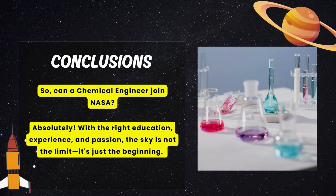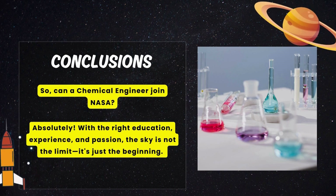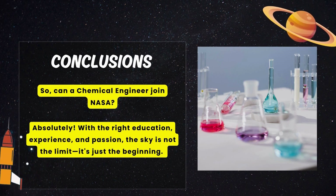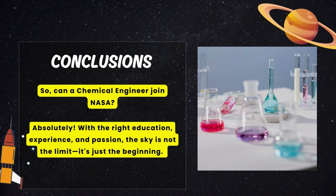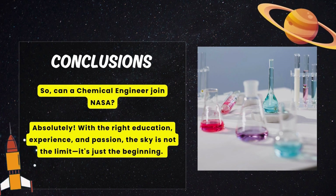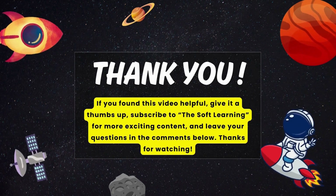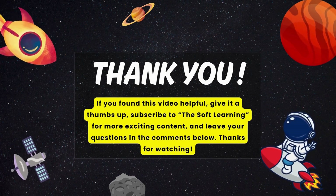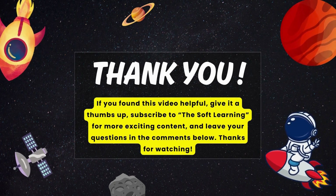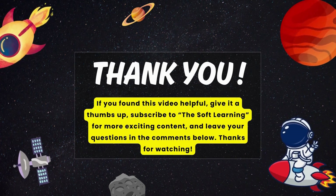So, can a chemical engineer join NASA? Absolutely yes! With the right education, experience, and passion, the sky is not the limit — it's just the beginning. If you found this video helpful, give it a thumbs up, subscribe for more exciting content, and leave your questions in the comments below.